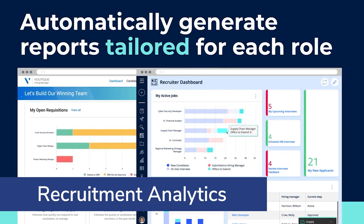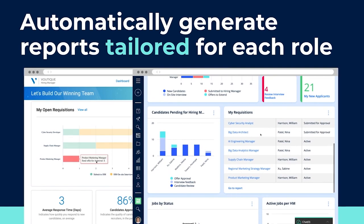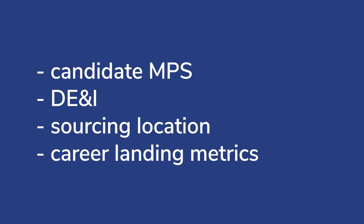Recruitment analytics: you can develop customized dashboards to access crucial metrics of your recruitment campaigns. Things like Candidate NPS, Diversity, Equity, and Inclusion, sourcing location, and career landing metrics can help measure the health of your campaigns.